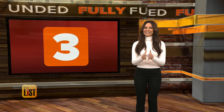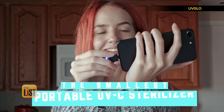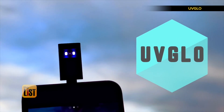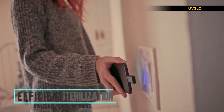And if those first two were out of your price range, the third product making our fully funded list is way more affordable. UV Glow is a small sanitizing wand that's designed to attach to your smartphone and kill 99.9% of germs in just 10 seconds using the power of ultraviolet light. The UVC light is efficient in killing various kinds of germs, viruses, molds, and fungus.